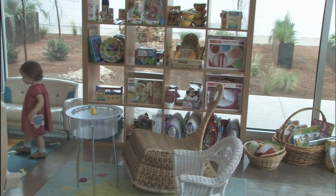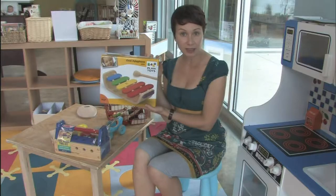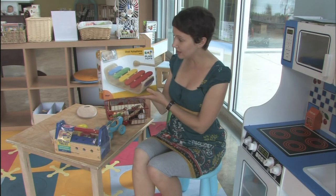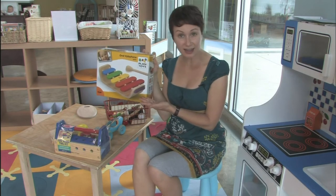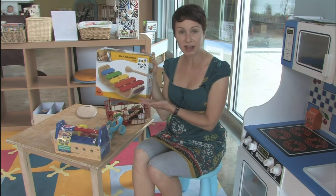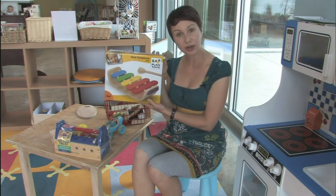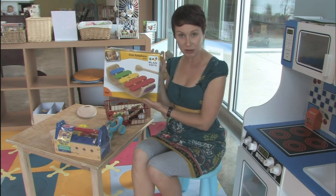Something like a xylophone is really helpful so that they can develop their musical skills. It's simple, it's easy, and it's made with non-lead based paint, which is always a plus. This is something really great for a toddler to really use their skills with their hands and their new musical abilities.